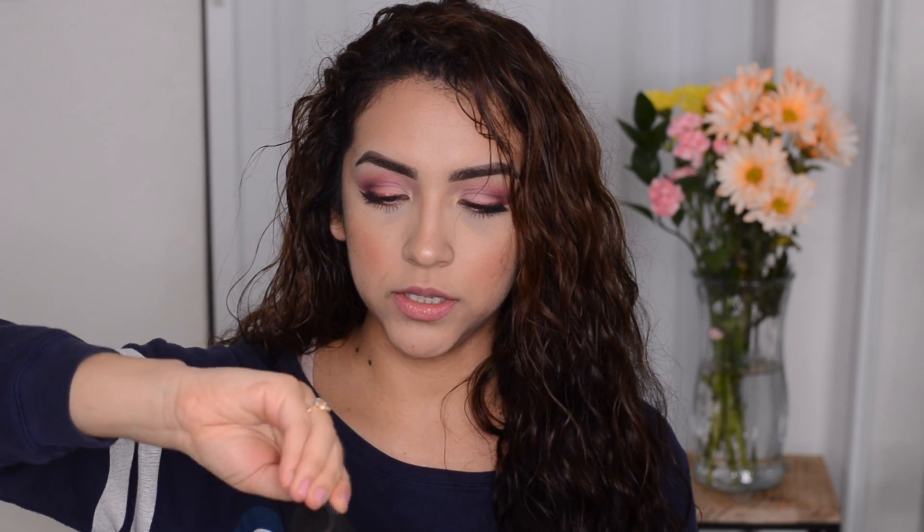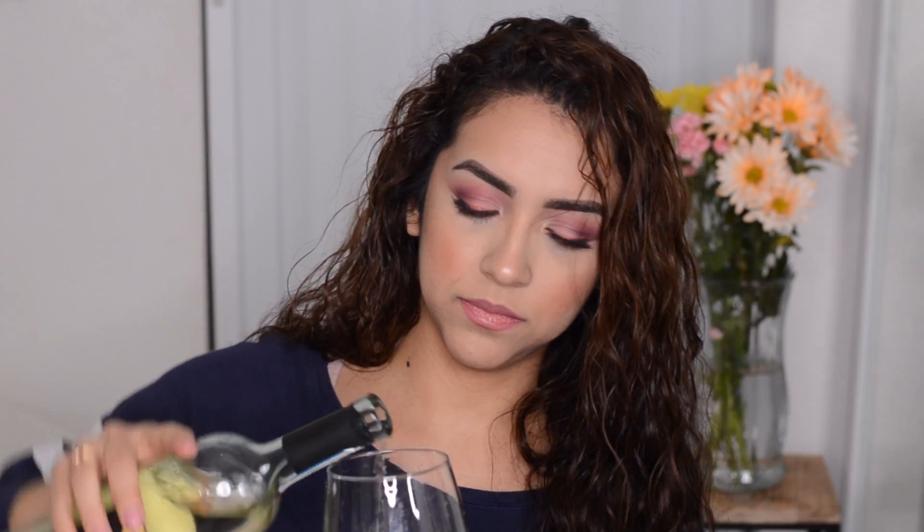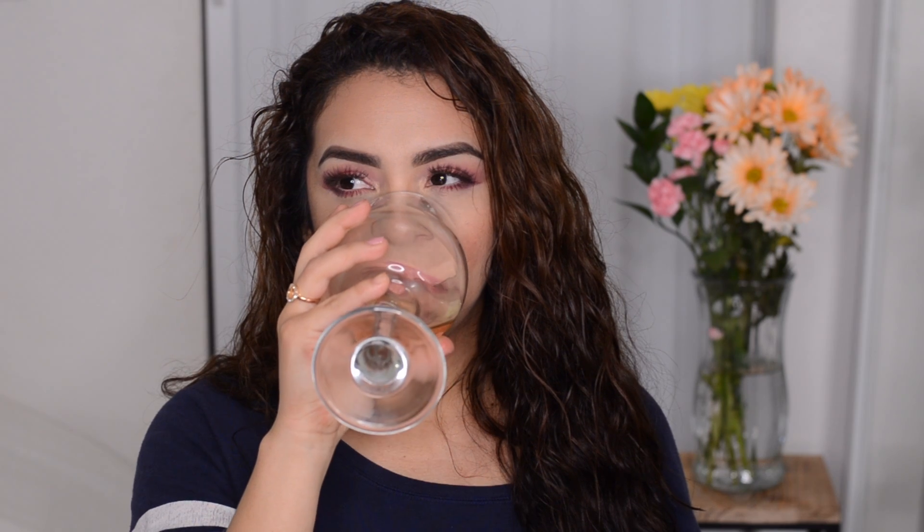First we're going to open up this Pinot Grigio. I went to my local liquor store, Vendome Liquors, down the street. I don't think I've ever tried Pinot Grigio before. I've gone wine tasting before — they opened in Temecula and I felt so bougie, like mixing the wine. It tastes better if you swirl it. The second sip isn't so bad. So before I end up a hot mess on this video, let's jump right into all my collections.